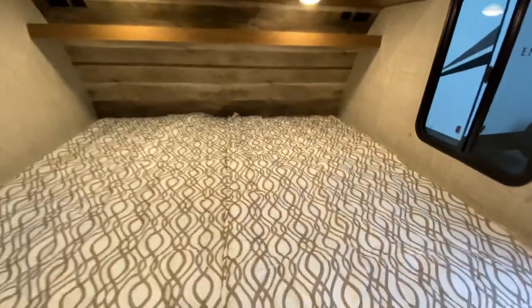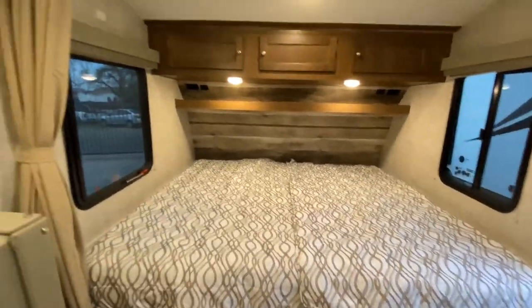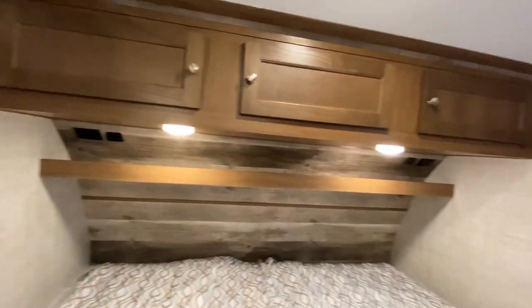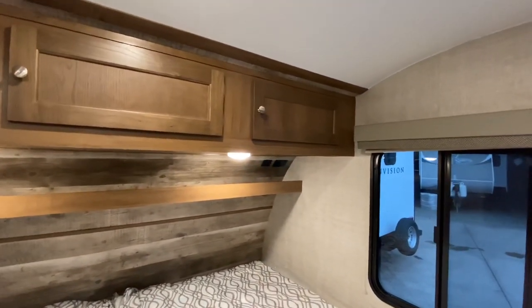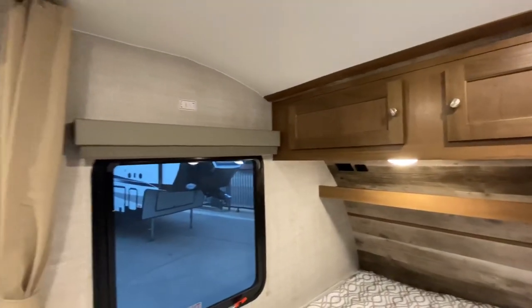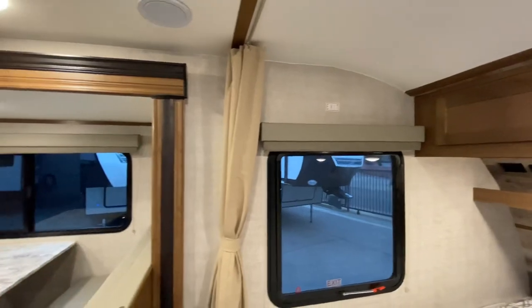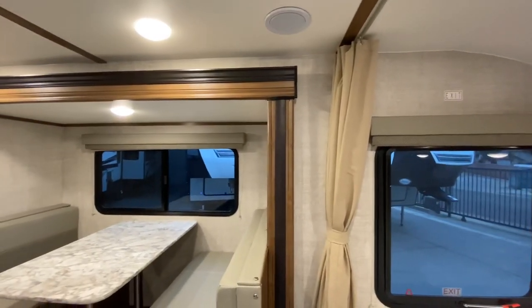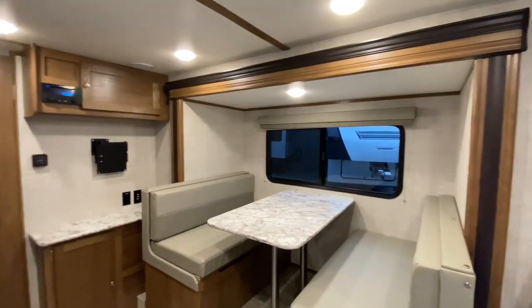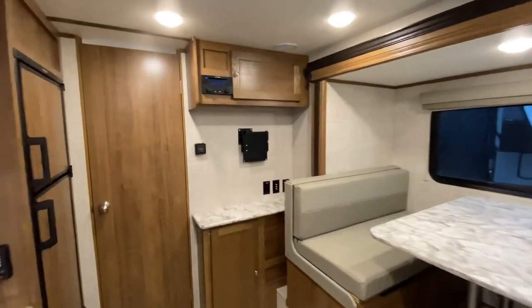Pretty unique feature — I think it's super cool. We have 110 plugs and USB ports above each side of the bed with a nice shelf, so CPAP users definitely have a place for their equipment. We have cabinets all the way up over the bed, and pleated nightshades throughout the entire coach — except in the kitchen, of course, due to fire safety and ease of cleaning. We also have AC and heat.